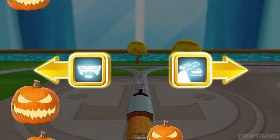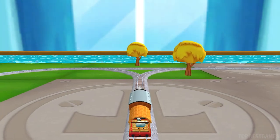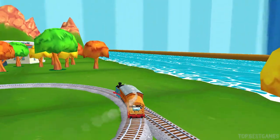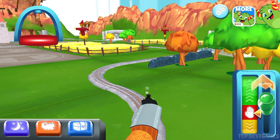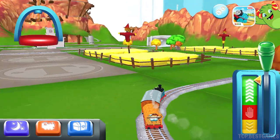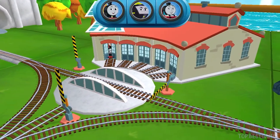Right leads to the rolling bridge, left leads to Tidmouth Sheds. We can't wait to get started — use the wheel to spin the track.